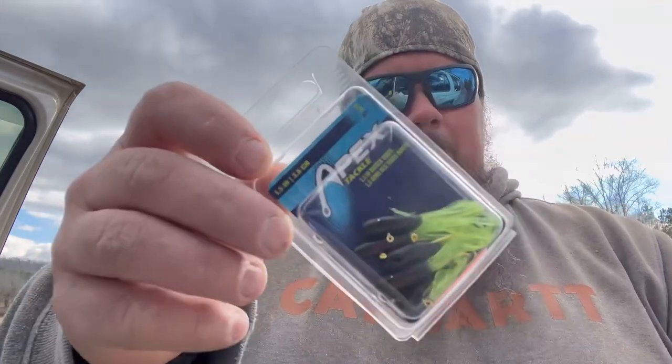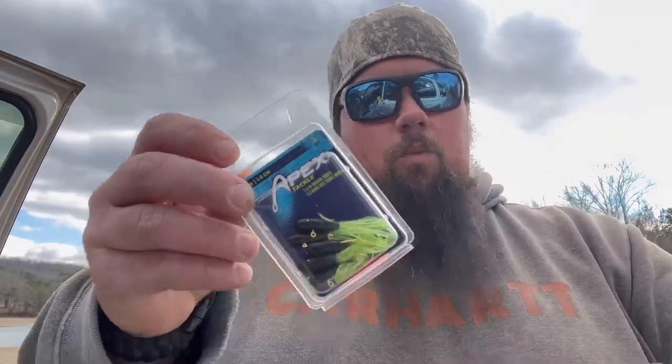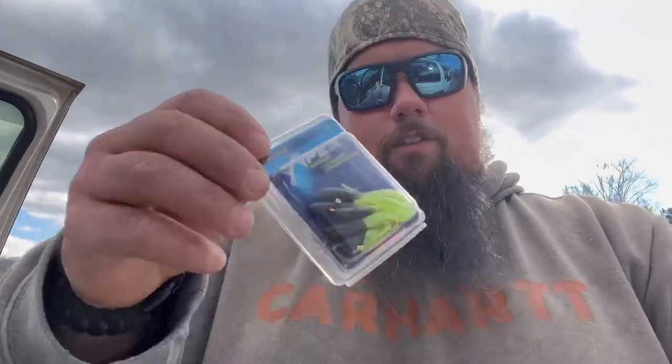I tried to keep everything at three dollars or less, which is kind of hard to do at Dunham's because they typically don't carry a lot of crappie-style baits — it's mostly bass baits and big stripper and musky type baits, at least mine does. Starting out, the first bait is Apex Tackle one and a half inch rigged tube baits in chartreuse black. What sold me on these is they're pre-rigged: five tubes, five jig heads — and the kicker is $1.99.